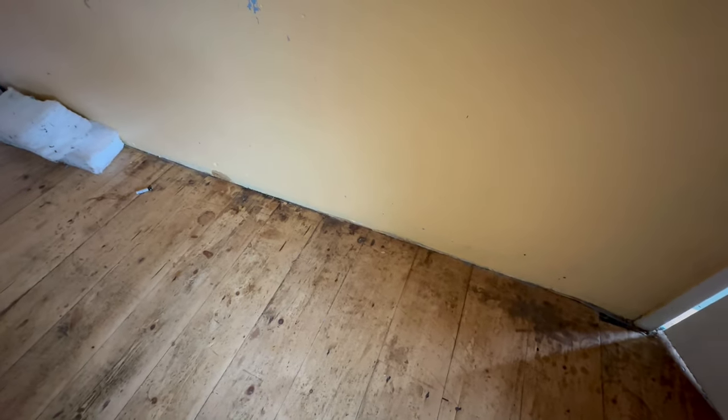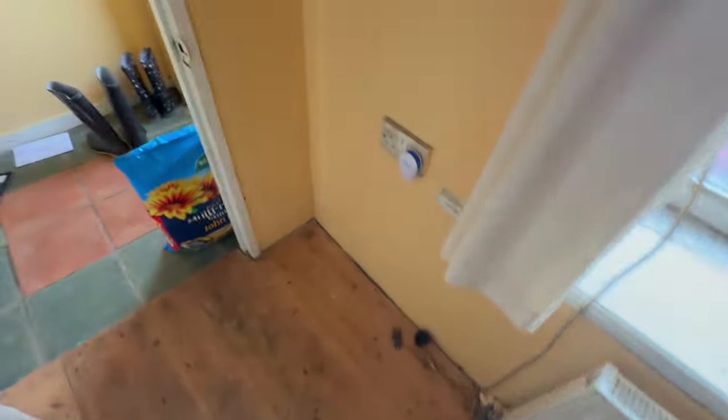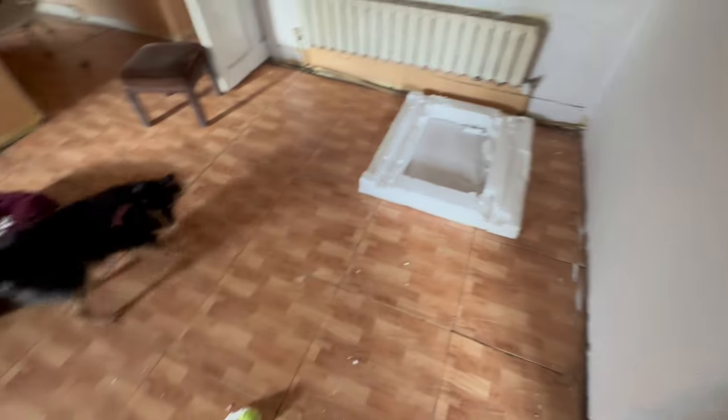Last time I was here, down here was all wet, but it's not wet this time. It has definitely been raining, so it's a little confusing as to why it's dry, but we're not going to question a good thing. This mess is still here from last time — no new damage — but I'll clean it up now that we're here today.